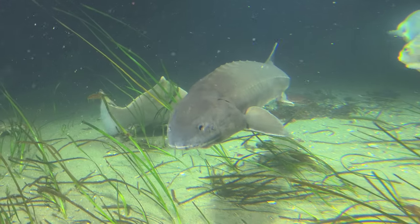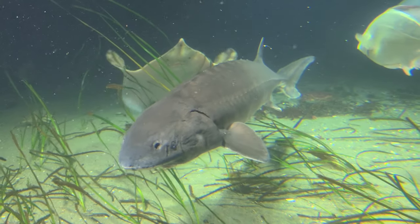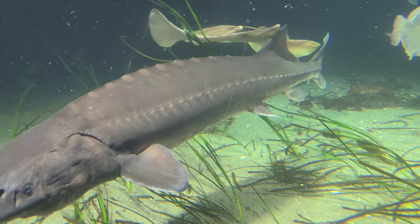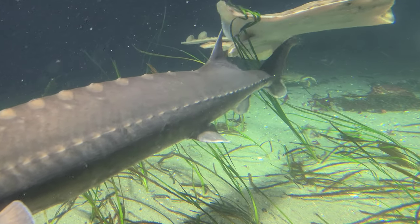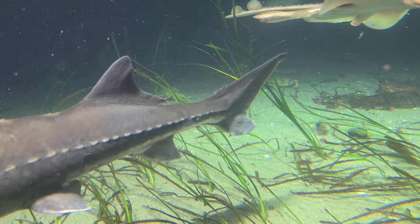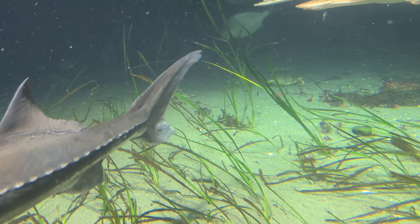One of my favorite creatures to see at the Vancouver Aquarium is the giant sturgeon fish that they have on display. These creatures date back to the Jurassic Epoch, over two million years ago, and grow to many meters in length. They are true dinosaurs and are always amazing to see.